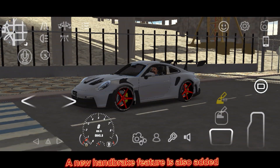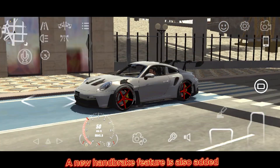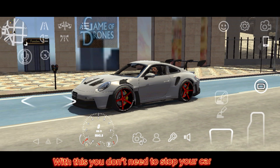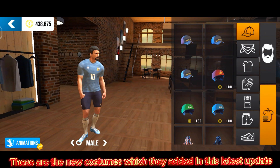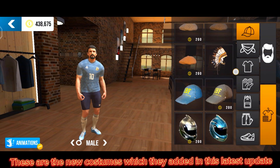A new handbrake feature is also added — with this you do not need to stop your car at speed. These are the new costumes which they added in this latest update.